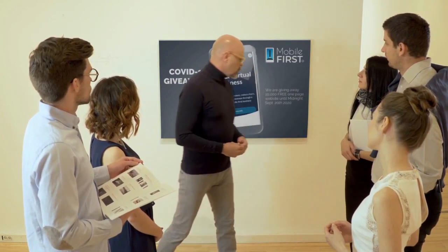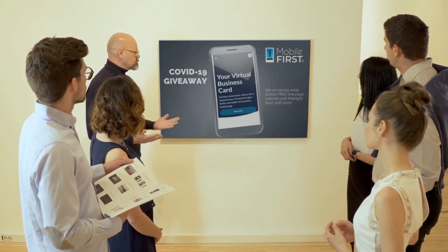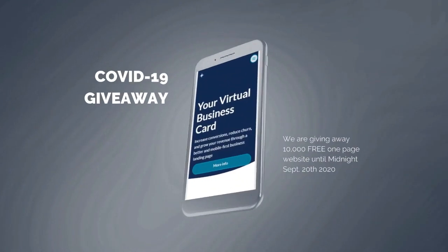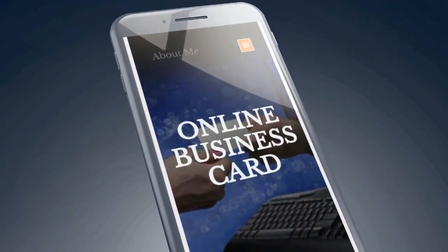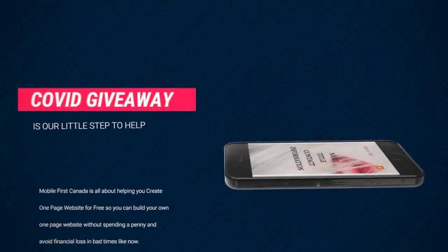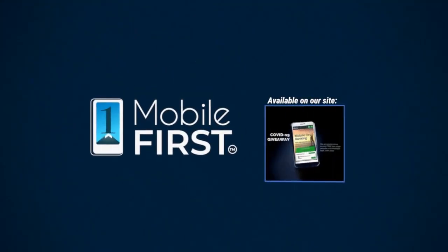Mobile First Canada is all about helping create a one-page website for free, so anyone can easily build their own one-page website without spending a penny and avoid financial loss in bad times like now. Our COVID-19 giveaway is available until midnight September 20th, 2020. Do you want a free one-page website? Get your revenues stabilized, convert threats into opportunities. Visit mobilefirst.ca.